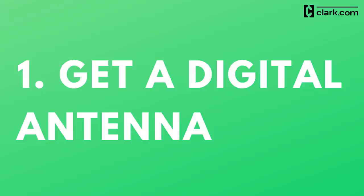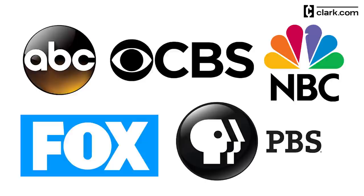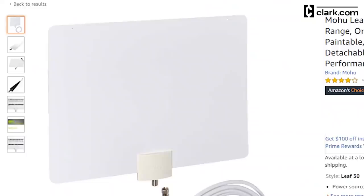Number one: get a digital antenna. Depending on your location, an indoor TV antenna can pick up over-the-air channels from ABC, CBS, Fox, NBC, PBS, and other independent networks. Here's the Mohu Leaf antenna that hooks up directly to a TV set, and it costs about 40 bucks.